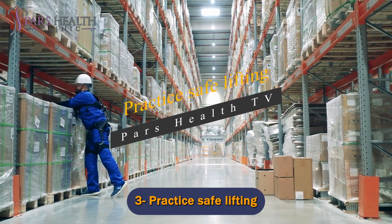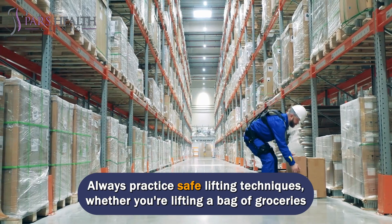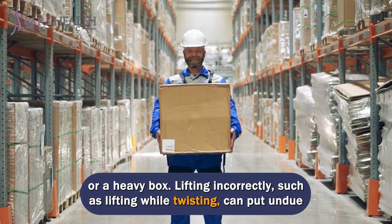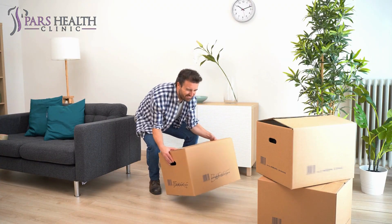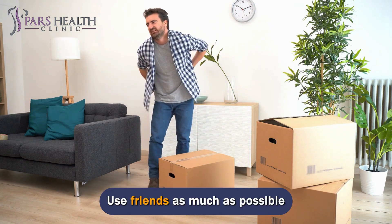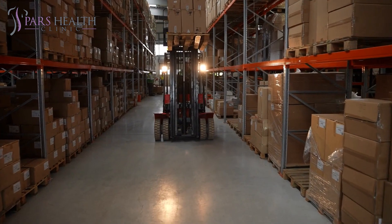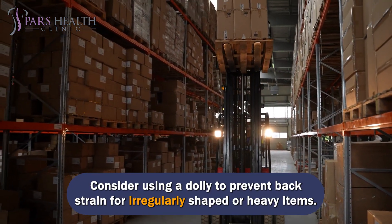Number 3: Practice safe lifting. Always practice safe lifting techniques, whether you're lifting a bag of groceries or a heavy box. Lifting incorrectly, such as lifting while twisting, can put undue stress on your spine. Tips include: avoid bending while lifting — squat down and use your legs to push yourself up. Ask for help when possible. Keep objects close to your body. Consider using a dolly to prevent back strain for irregularly shaped or heavy items.